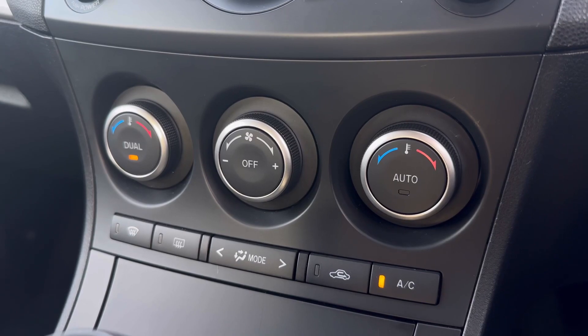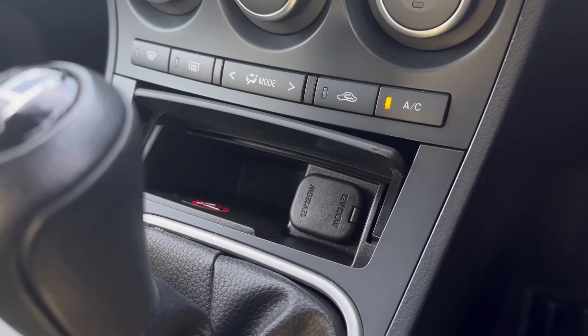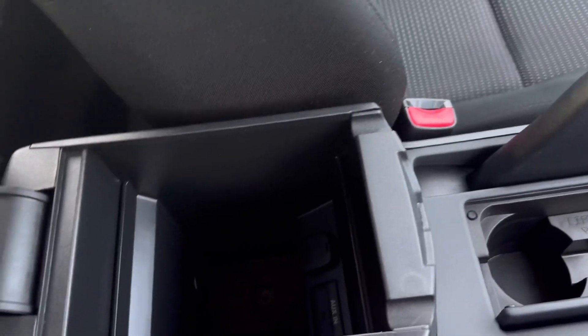Great if you do find yourself arguing with passengers on how hot or cold the car is. Underneath this there's a nice bit of storage with a 12 volt socket, and behind that you'll find plenty more storage with two cupholders and space inside the armrest.